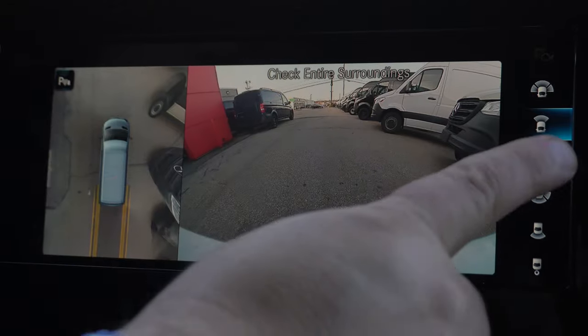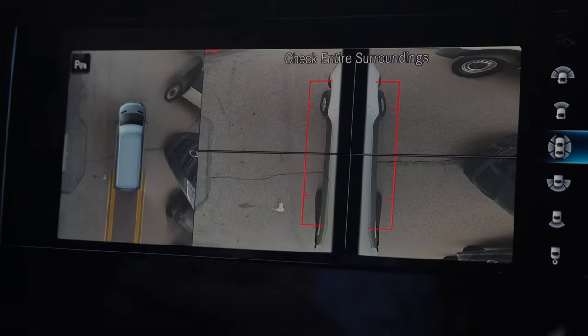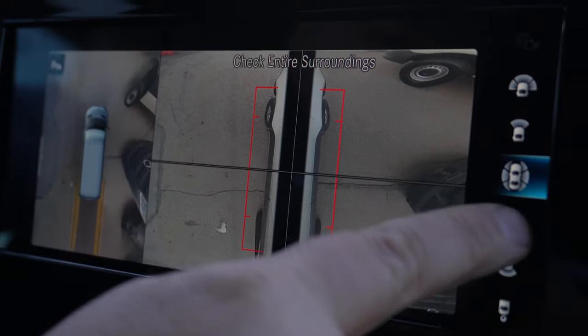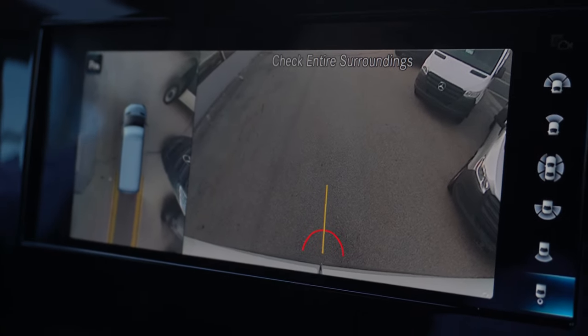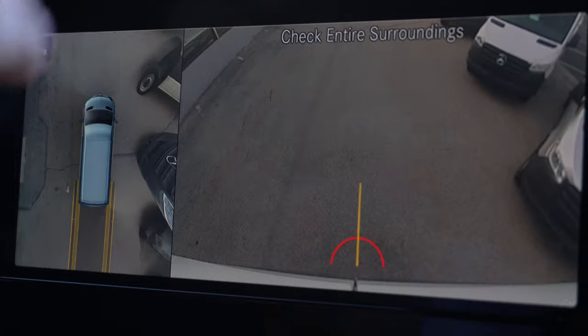This is your front view, this is your short front view, and this is a full 360. So if you're in tight spots — especially going to the airport or various places — it gives you a full view. That's your full back again. And this is for if you have a trailer hitch; you'd be able to zoom in exactly where that trailer hitch is. Very cool.